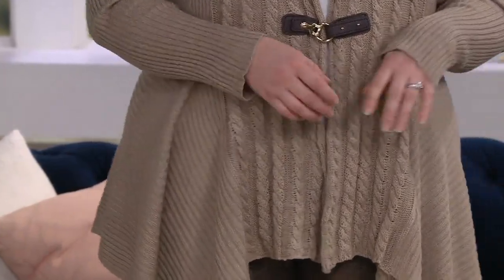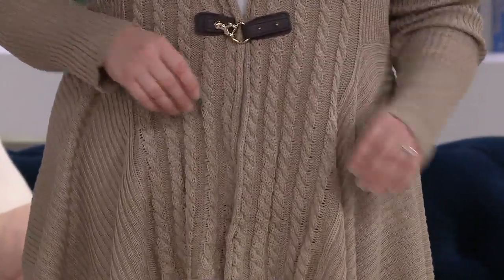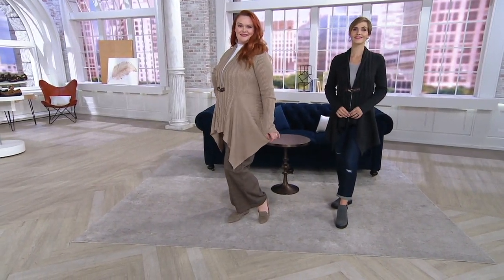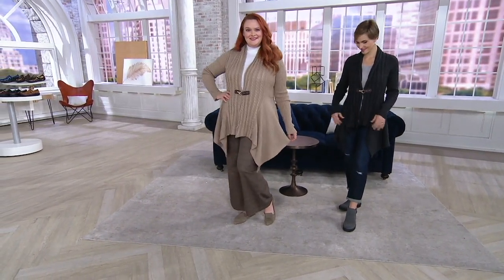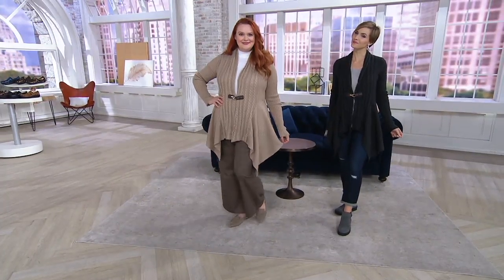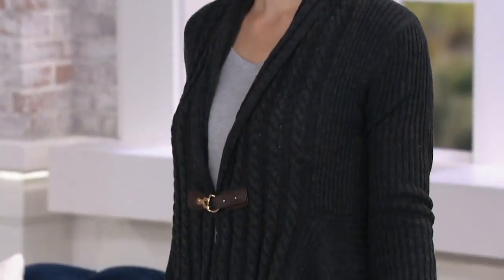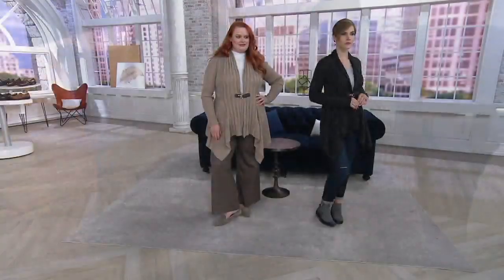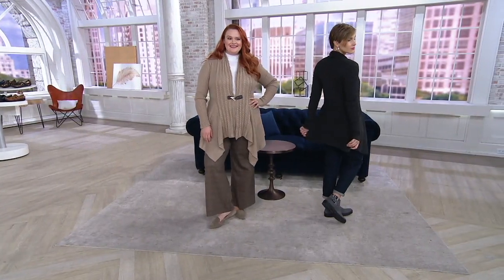The Denim & Company cable sweater is just fun. It's a topper, a completer piece. You're seeing two colors there — that is the mocha heather on Jessica, and you have the charcoal heather on Megan. So pretty. It is a first look. Three easy payments of $19.33.